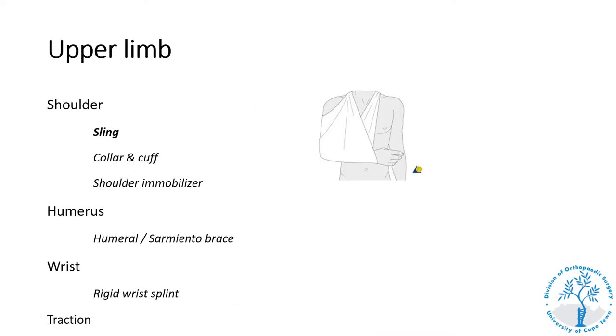Moving to the upper limb, the first splint to discuss is a sling, also called a broad arm sling or triangular bandage. This is used for immobilization of injuries of the upper limb specifically around the shoulder where the elbow needs to be supported — typically for acromioclavicular joint injuries, fractures of the clavicle, or for temporary immobilization of the shoulder following reduction of a dislocated shoulder.